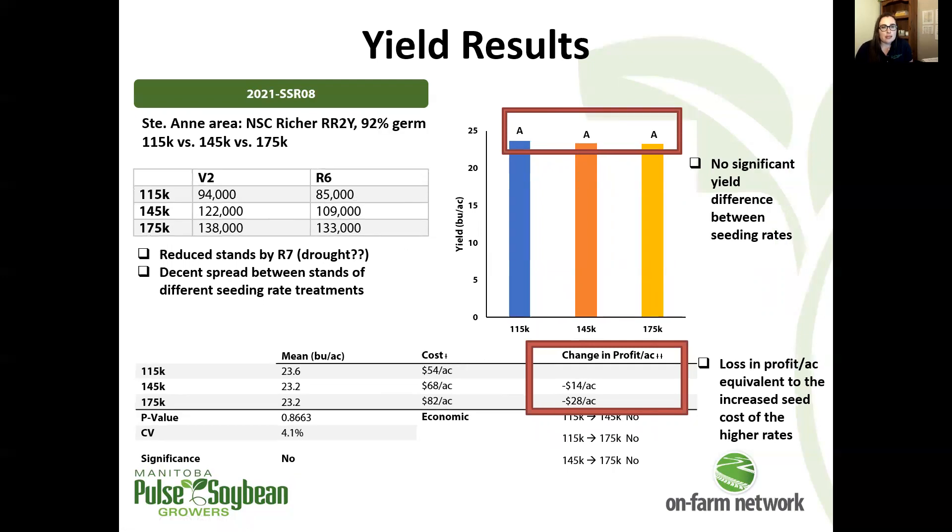Another lower comparison at this site, starting at just 115,000 seeds per acre. Again we see some reduced stands by R6, but good differences between plant stands for the different seeding rate treatments. And again, no significant difference in yield, even though we had that difference in plant stand.